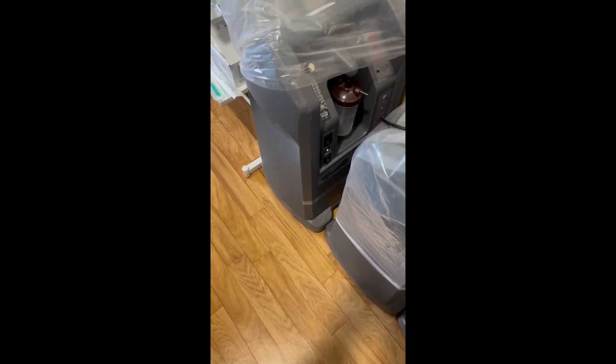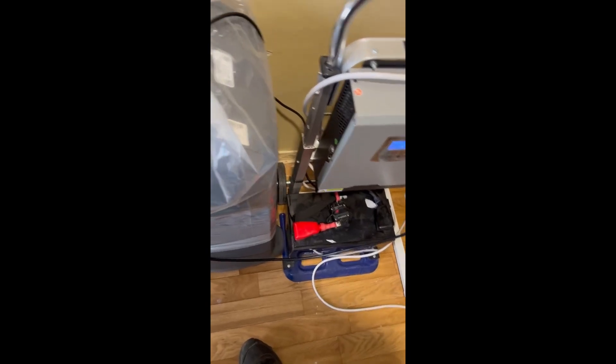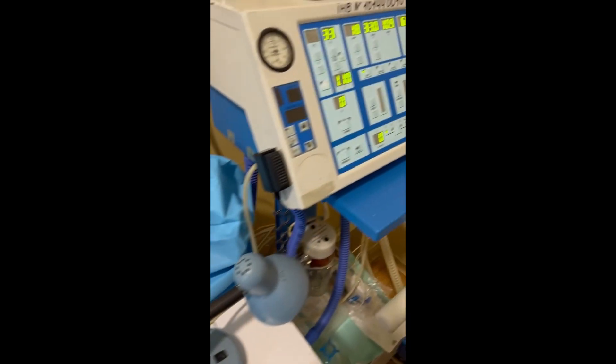Last month we sent a mobile power station to the Kharkiv hospital. This device functions as a UPS, providing a backup power source for medical equipment during power outages.